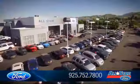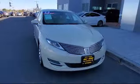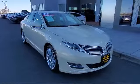Welcome to All-Star Ford, and here's a look at another one of our premium vehicles from our huge selection of cars, trucks, and SUVs, and comes equipped with heated front seats,